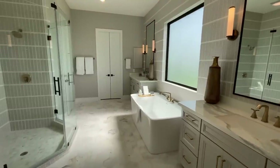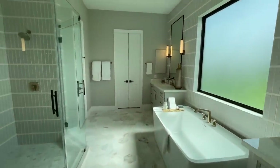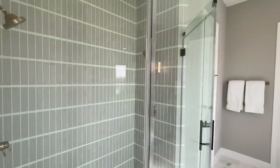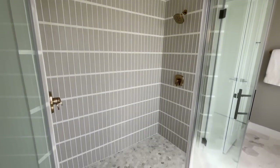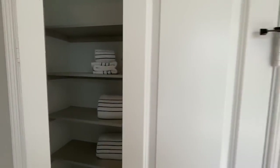You've got the his and hers vanity, a nice beautiful freestanding tub, and this very beautiful walk-in shower — look at this, absolutely gorgeous. And you've got a nice little towel closet here.